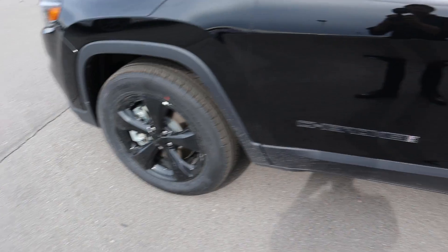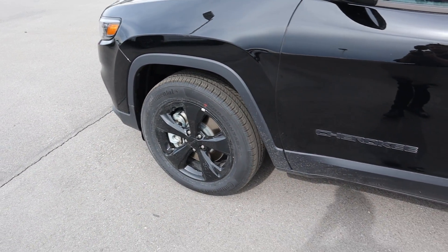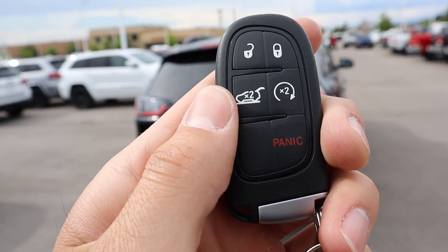Around the side we have 18-inch blacked out gloss black rims with the Altitude package, and 225-millimeter tires front and rear. Other than that, it's a Jeep and they look cool. Here is the key fob for the Cherokee Altitude — you can see the different functions on it.